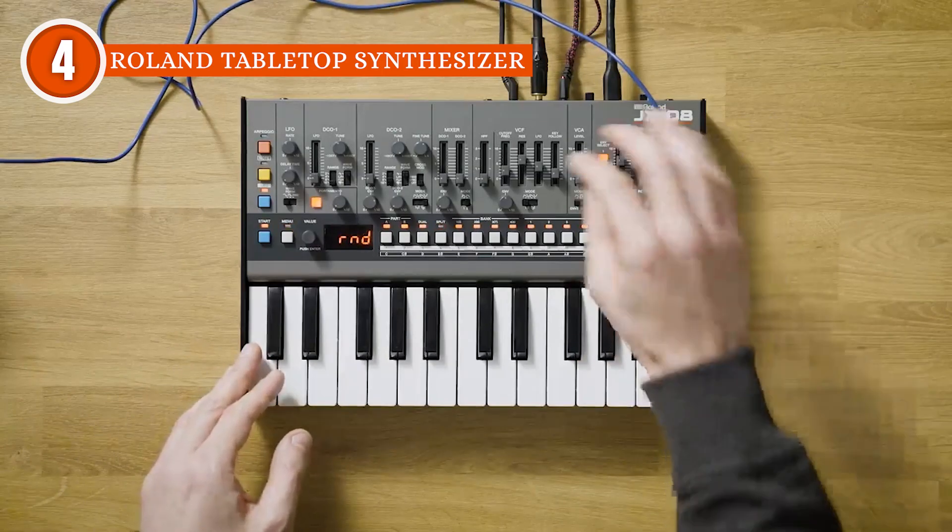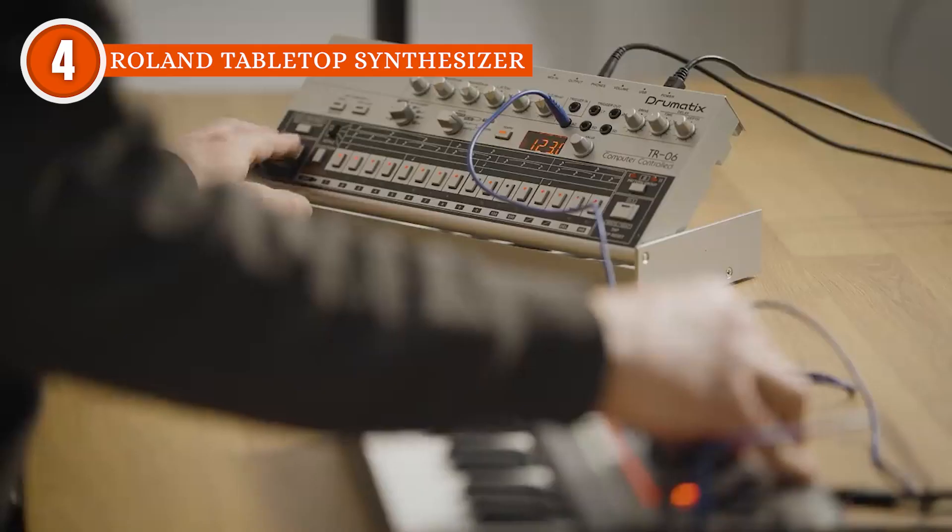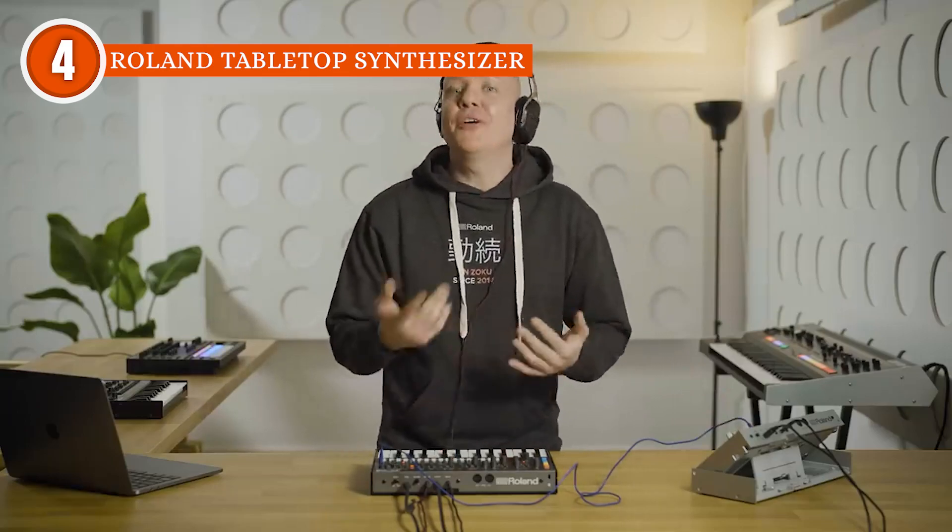For a finishing touch, the optional Black Series bag keeps your Roland Tabletop Synthesizer safe during transit, with its rugged exterior and plush interior providing peace of mind for performance on the go.